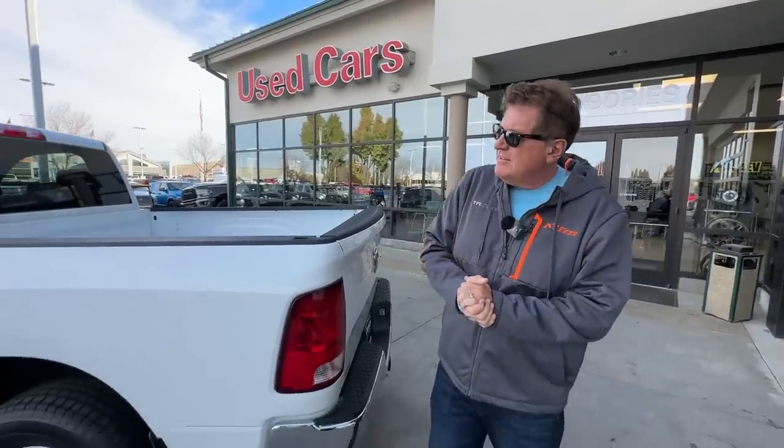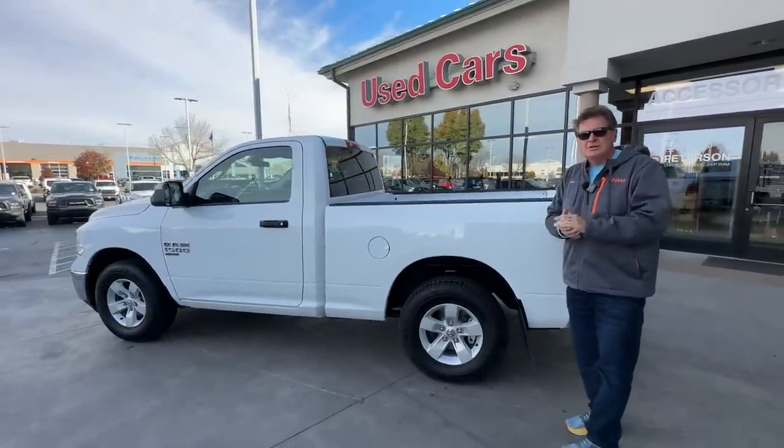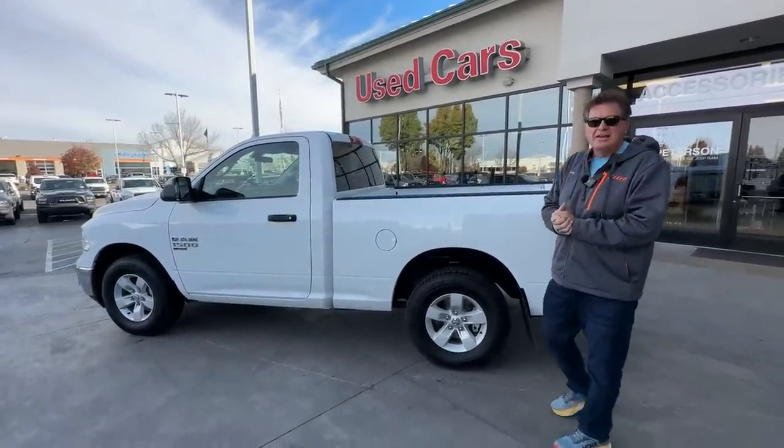We wanted to get a work truck, because obviously people aren't using trucks like the Raptor or the Hummer EV or even the Tundra TRD as a work truck. I've got to give a big shout-out to Peterson's and Andrew, our salesman — he made this process very easy.